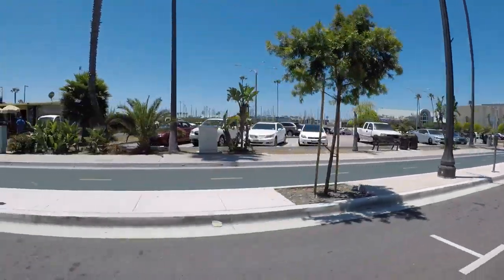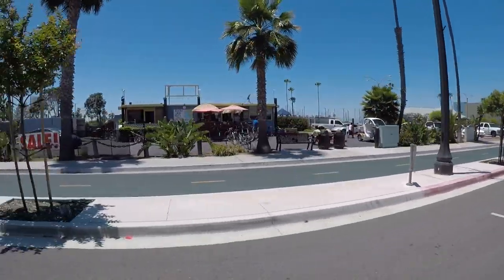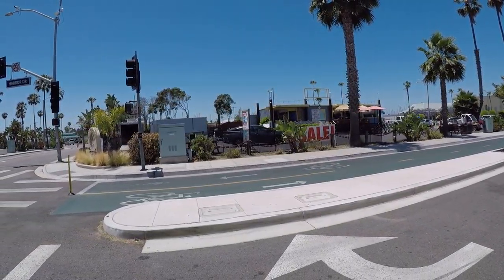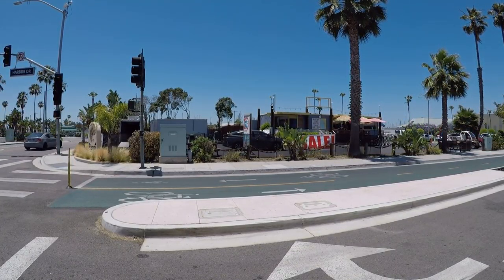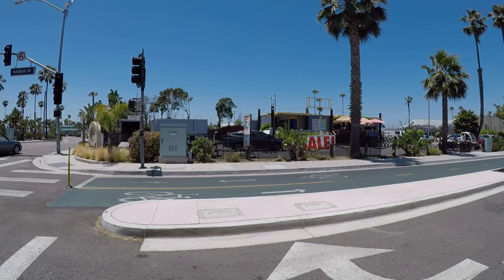Here we are in the Cheesecake Factory parking lot, coming up on Port Royal Marina. We've got a bike shop here, no ocean view. We're going to be coming up and passing by the Seaside Lagoon.